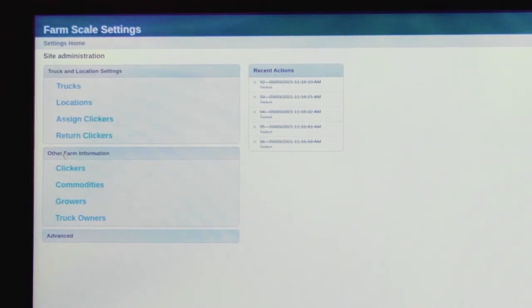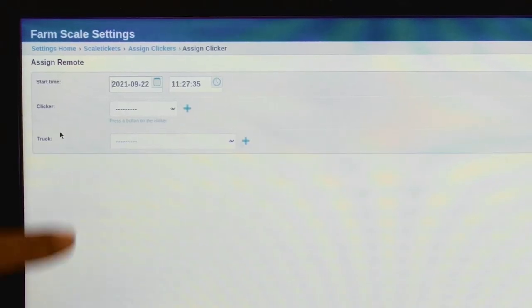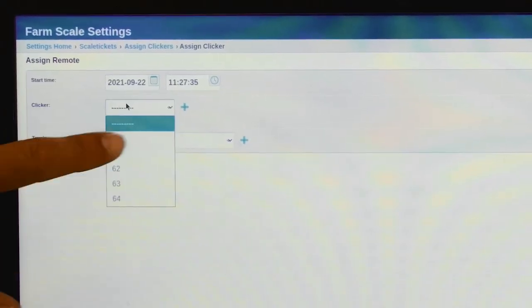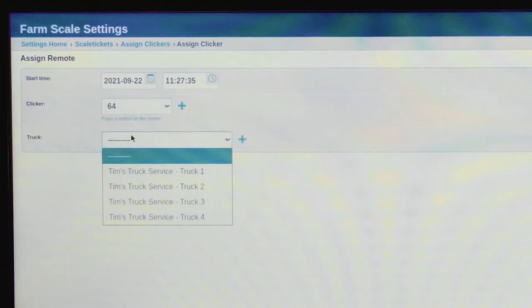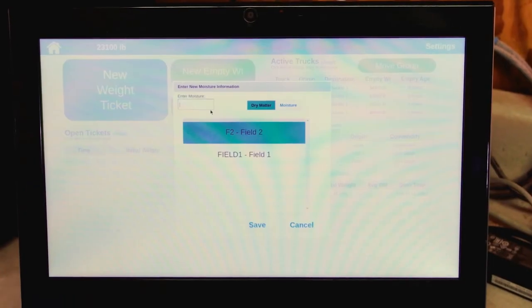There's an online portal that, as long as you have access to the login information, you can access it from anywhere in the world online. If you're on the same network, you can log into the system and control it — you can add more commodities, you can change dry matters of your commodities.